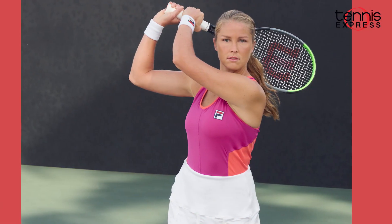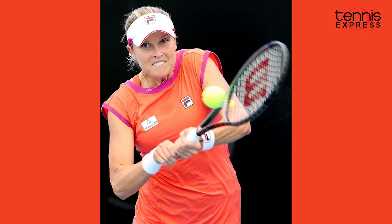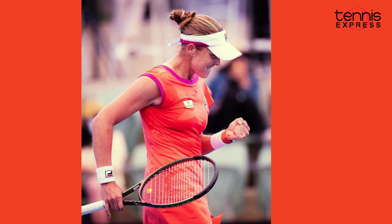Shelby Rogers was also seen sporting our Fila team with the baseline tennis dress that is made with flexible moisture wicking material and has a deep v-neck in the back with a high neckline in the front. Embossed with princess seams and a slit at the hemline for a flattering look, this dress has helped Rogers bring style to the court to show off her skills.